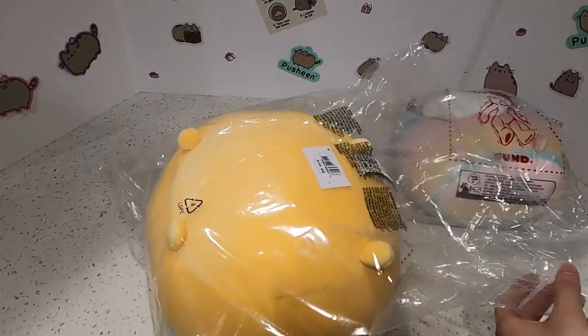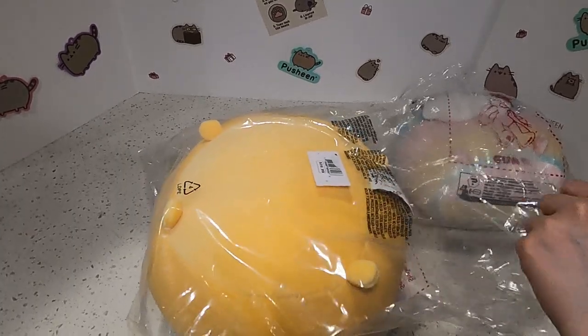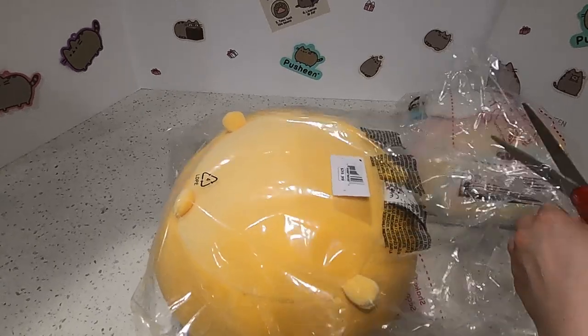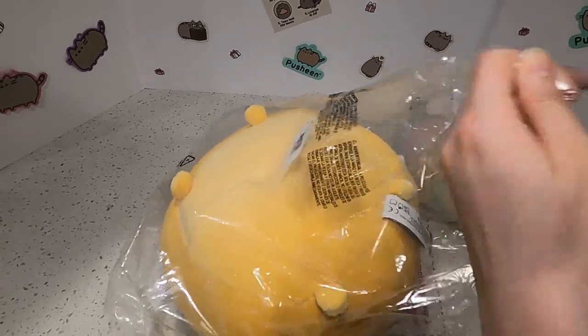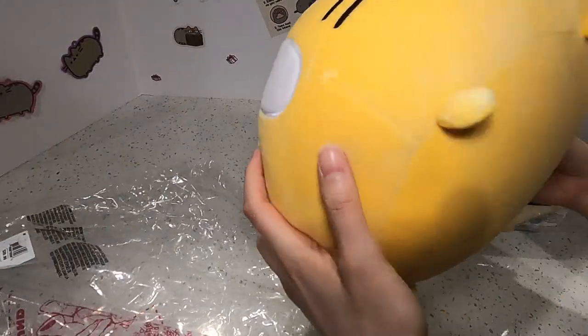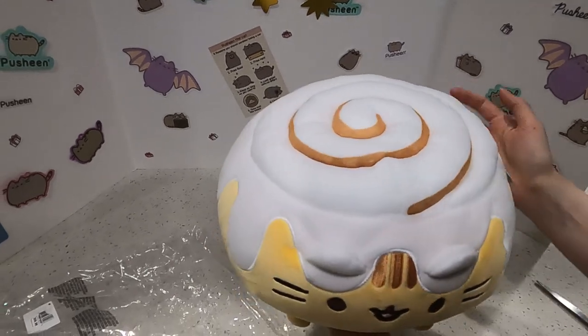I was thinking, why did they tape this? Because usually it's sealed. But I guess they just taped it to save space. Oh man, I should not have been trying to rip open the bag — impatient. Oh my god, it's a cinnamon roll squishy!